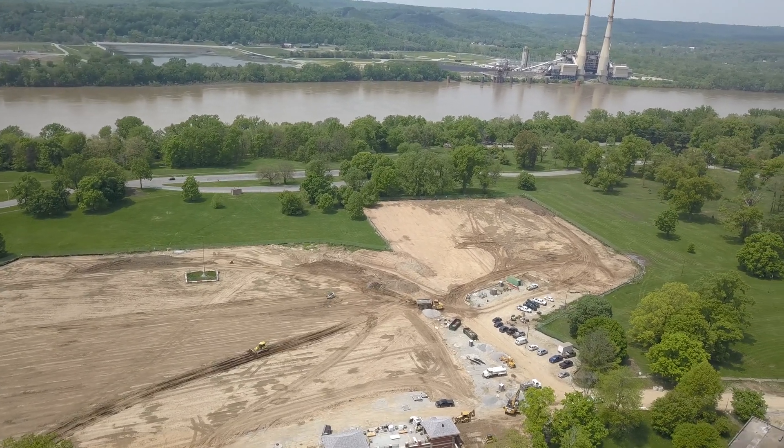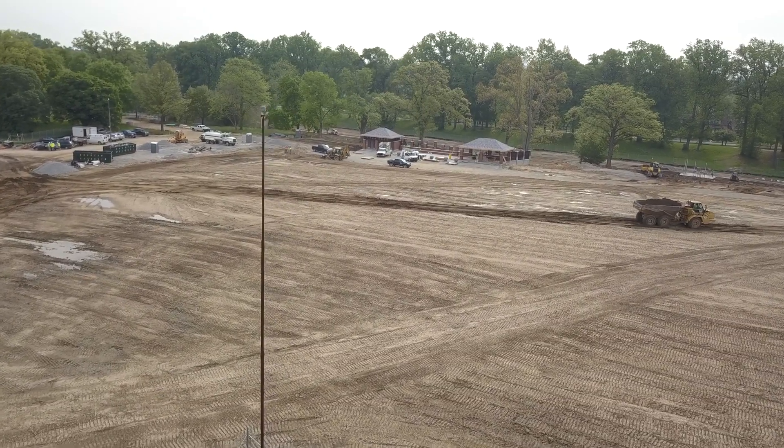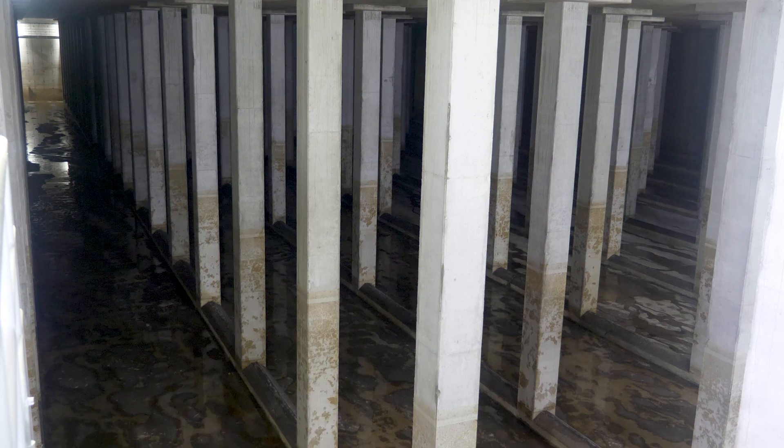Approximately 300,000 cubic yards of earth was moved in order to construct the basin and ultimately bury it approximately 12 feet below grade. Approximately 22,000 cubic yards of concrete were used during construction of the basin.